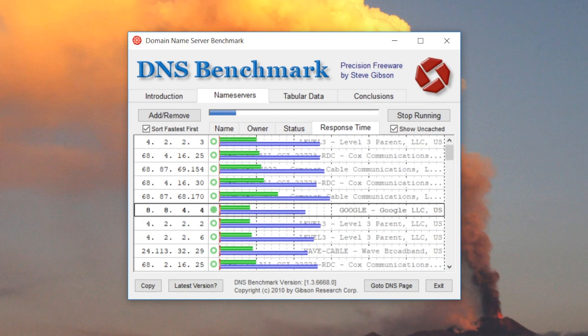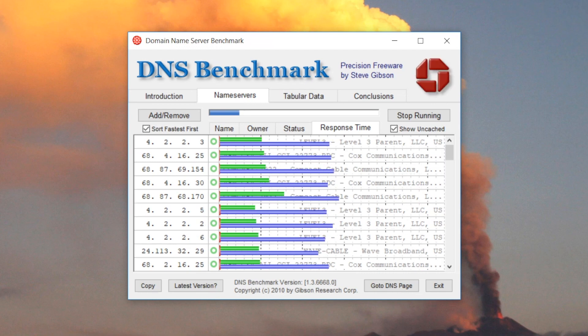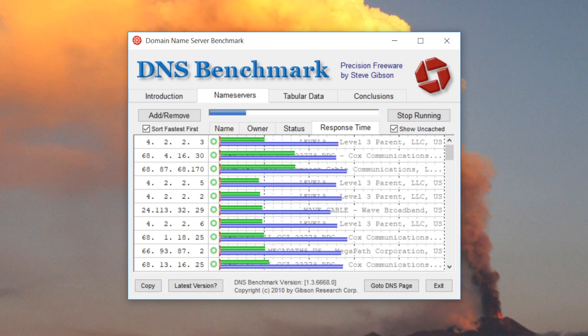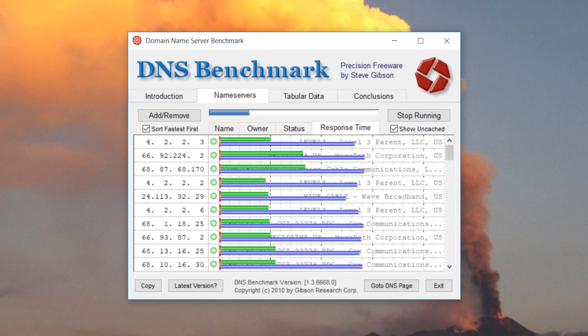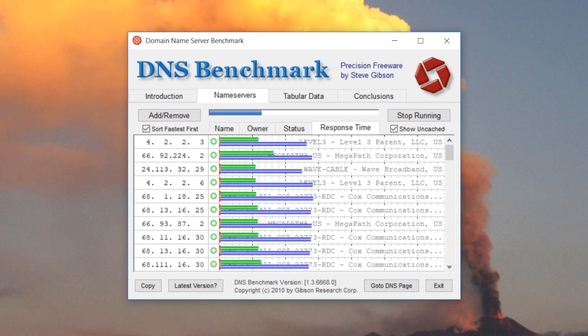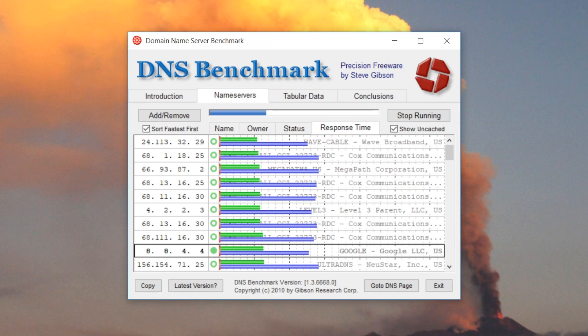While benchmarking each DNS server, the software does three different tests: cached name, uncached name, and .com lookup for accurate results. DNS Benchmark also does a DNSSEC authentication test on every DNS server. Due to all these tests, it can take quite some time to complete the benchmark.